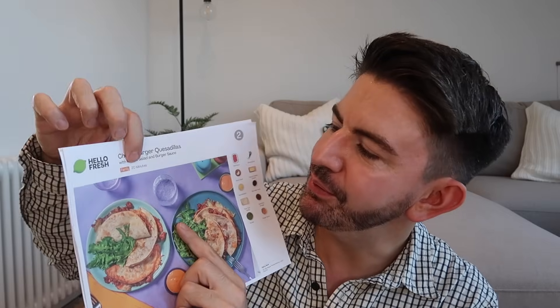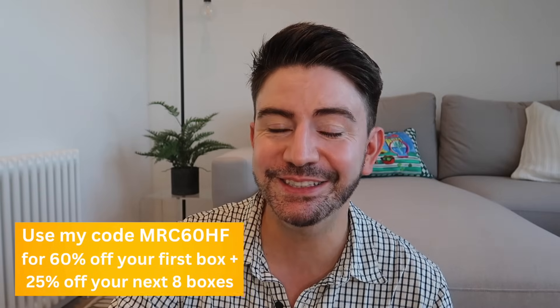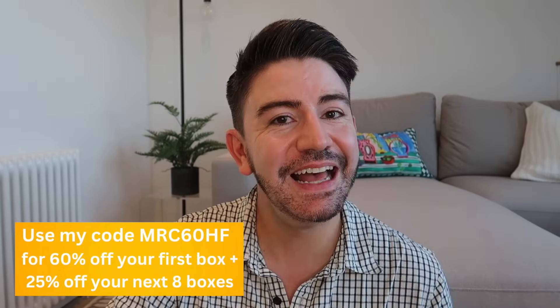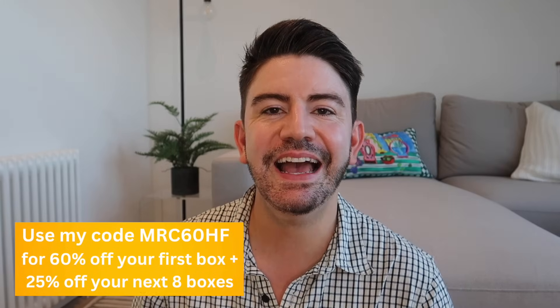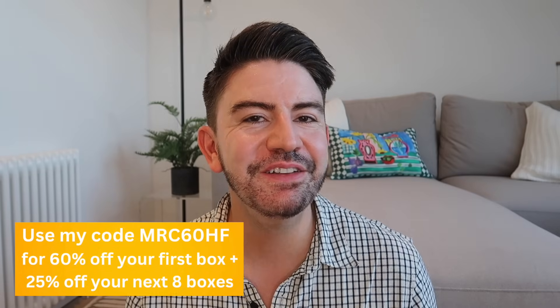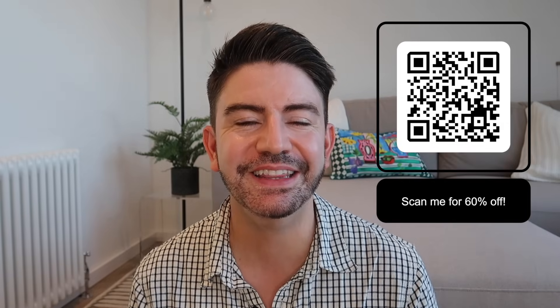The quesadillas come with a rocket salad burger sauce and they're one of the family ones — just 20 minutes to make, which will be perfect after a day at the shops. If you want to try HelloFresh for yourself, I highly recommend it. You can get 60% off your first box and 25% off your next eight boxes using my code MRC60HF. You can scan the QR code on screen or click the link in my description box.